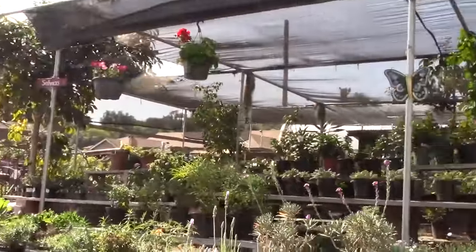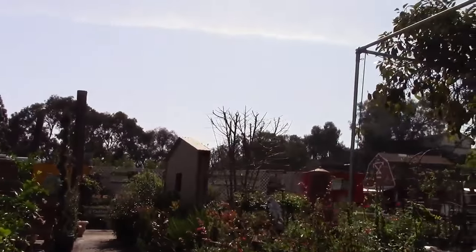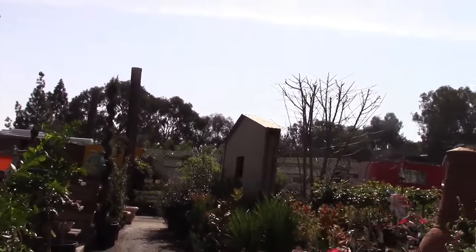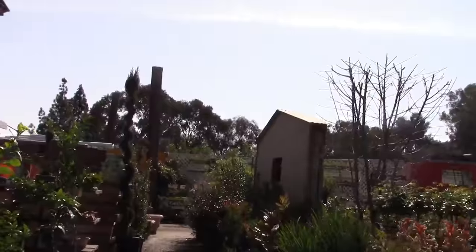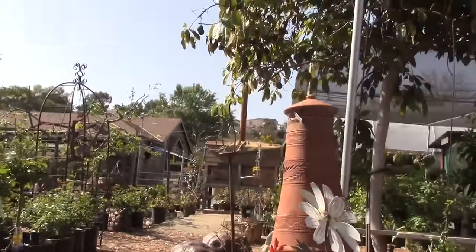Walking through this nursery, there's just lots of green — it's really nice. This is like the Disneyland of nurseries; it's like a kids' or adult paradise, just the way it's decorated and laid out. There's like a chicken over there. Let's continue on.